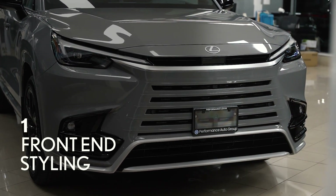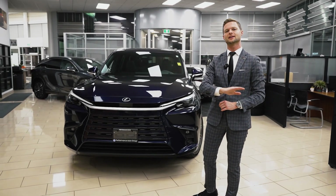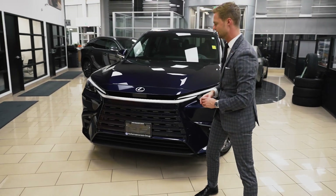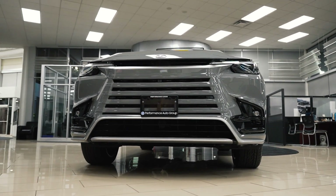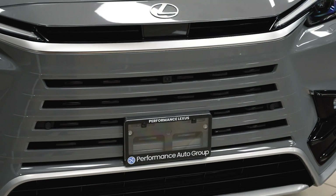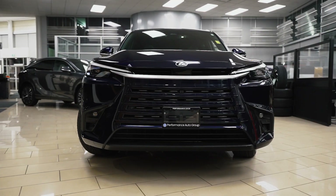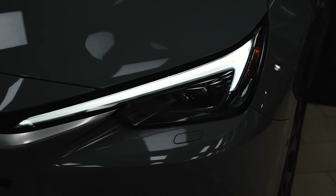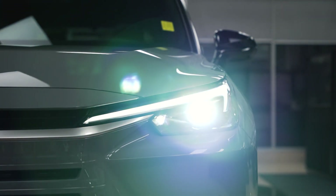The front-end styling of the TX has a presence to it and is more unique than any of the other ones in the lineup, and I think that's why I like it. Everything from the size of the grille and the frameless spindle F-Sport grille that's integrated into that bumper, and also the daytime running lights are more inverted and just a little bit bigger than some of the other models in the lineup — it just has that presence to it.